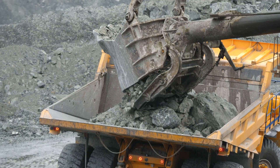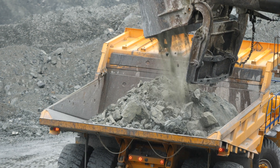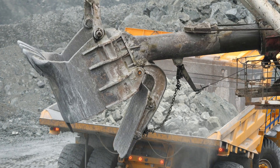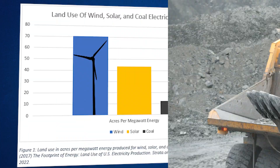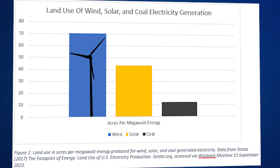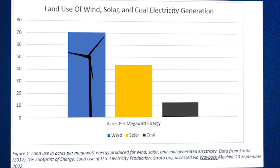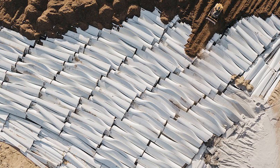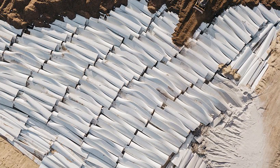Wind-powered electricity displaces far more land than solar, nuclear, or fossil fuels when you look at each source and break down construction, mining, and installation. One study by Strata Policy found that a 1,000 megawatt wind power plant would require 133 square miles of land, while nuclear would only use 1.3 square miles. Wind is by far the most land-hungry energy source. This is especially true when you consider that turbine blades can't be recycled and end up in special landfills, of which there are only a handful that can take the materials.